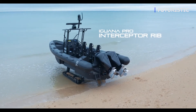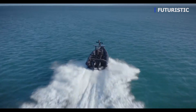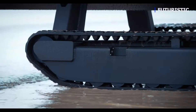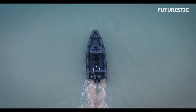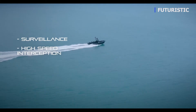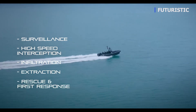This is the Iguana Pro Interceptor: fast, versatile, and rugged. This 10-meter high-speed boat is amphibious, providing a new level of efficiency for applications such as surveillance, high-speed interception, infiltration, extraction, rescue, and first response.